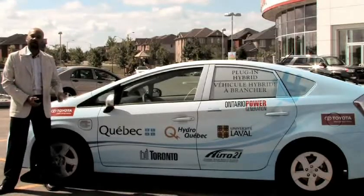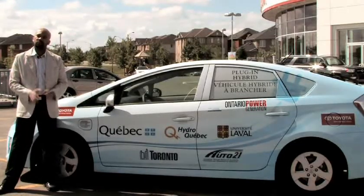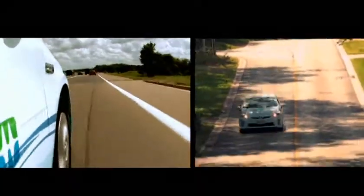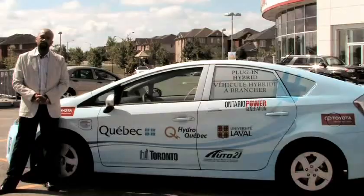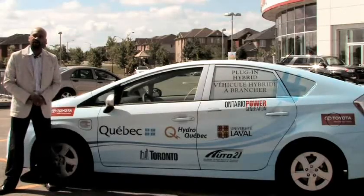This is one of five vehicles in Canada that is going to be part of a global demonstration program, where we will have an opportunity to learn more about how consumers are going to be using these vehicles prior to the launch in 2012.